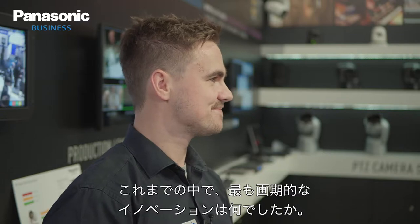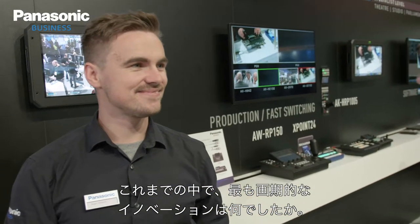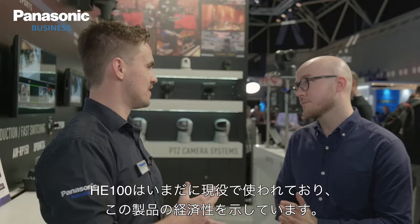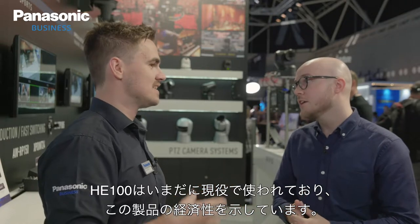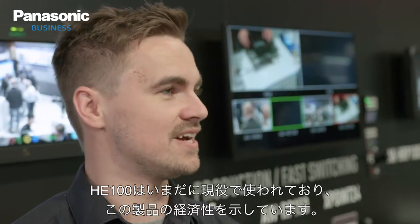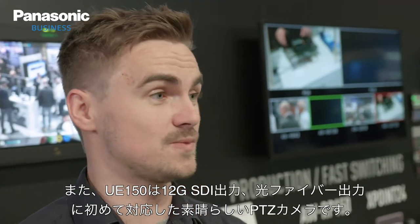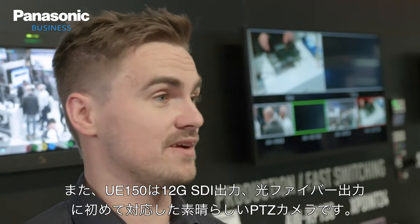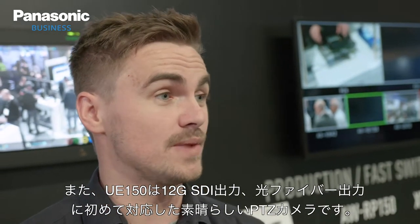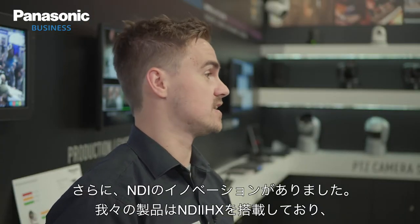What would you consider the most groundbreaking innovation you've seen this year? It's been really amazing over the decade. The HE100 is in some cases still being used, which is a testament to the product's longevity. For me, the UE150 has just been amazing — it's the first PTZ with 12G output, fiber support, and SMPTE output. And then there are NDI innovations: NDI HX support across our products.